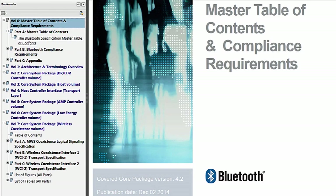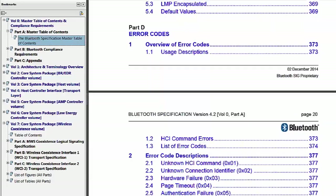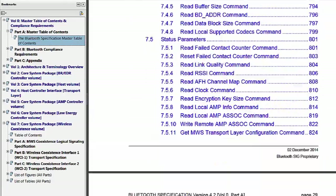The BLE spec is nearly 3,000 pages of painful, confusing, arcane details. Many of the BLE products in the market require a significant amount of firmware development skill as well as in-depth knowledge of the BLE spec in order to develop products. With PSoC Creator, you will be able to create your own BLE products with almost zero knowledge of this tome.